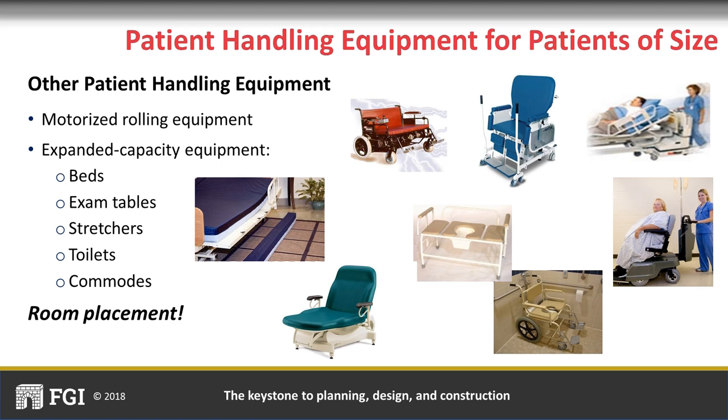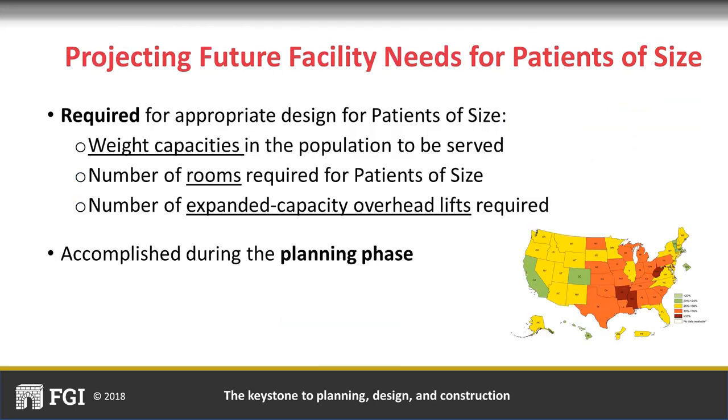The large size and shape of expanded capacity patient handling equipment must be taken into account when designing rooms and storage locations. Structural adequacy must also be addressed. To ensure the design for patients of size is appropriate, during the planning phase the design team should work with facility staff to obtain the projected weight capacities of the populations to be served. If a new facility is being designed, CDC obesity rates can be helpful in determining the number of rooms required and expanded capacity overhead lifts needed.